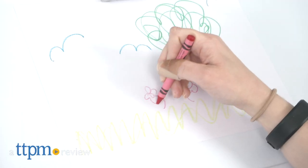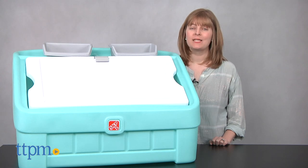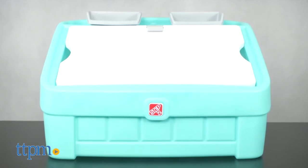Toys have a place, and kids have a space to get creative. Hi, I'm Laurie from TTPM, here with the 2-in-1 Toy Box and Art Lid from Step 2.